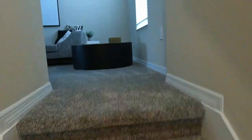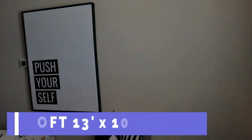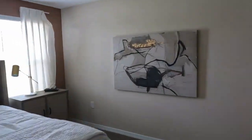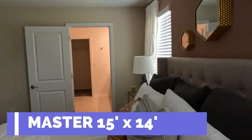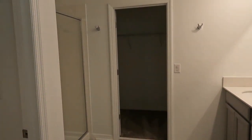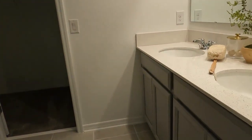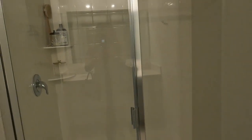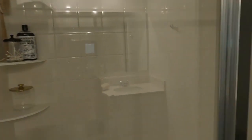Let's head upstairs and see what awaits us. Upstairs you'll discover a generous loft area and all five bedrooms and two baths. First up is the master suite, which boasts impressive dimensions of approximately 15 feet by 14 feet. Connected to the master bedroom is a well-appointed en suite featuring dual vanities, a refreshing shower, and a generously sized walk-in closet. It's a delightful retreat within this home, providing both convenience and privacy.